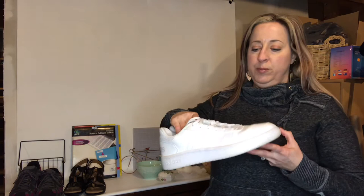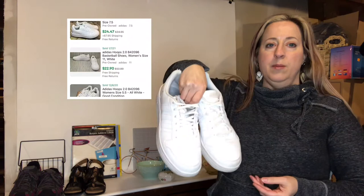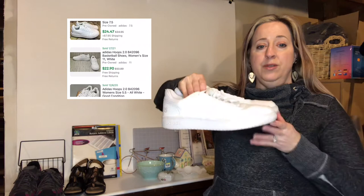These are Adidas Hoops 2.0. I paid eight ninety-nine for those — they're in pretty good shape and I'll probably clean them up just a little bit. Those are going anywhere from twenty-three to thirty-two dollars in sold comps.